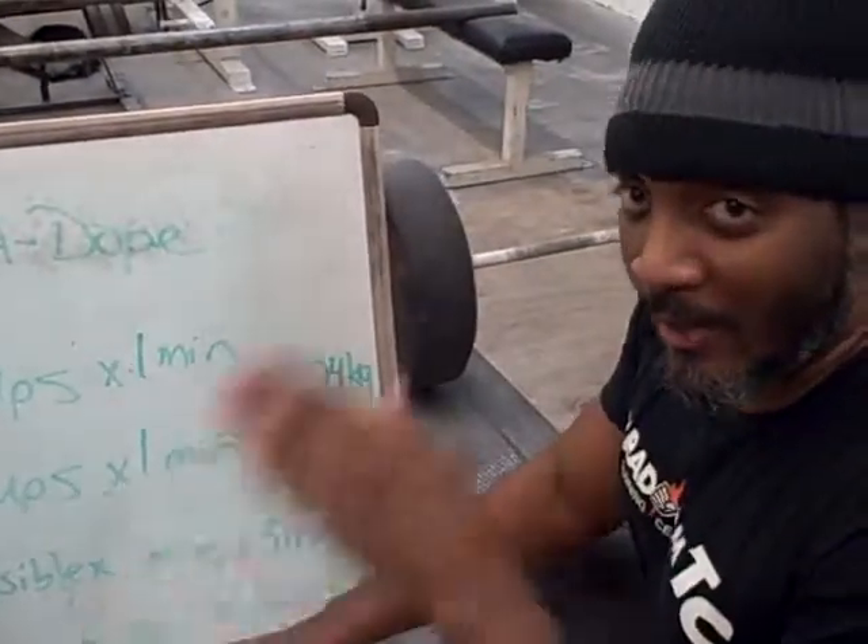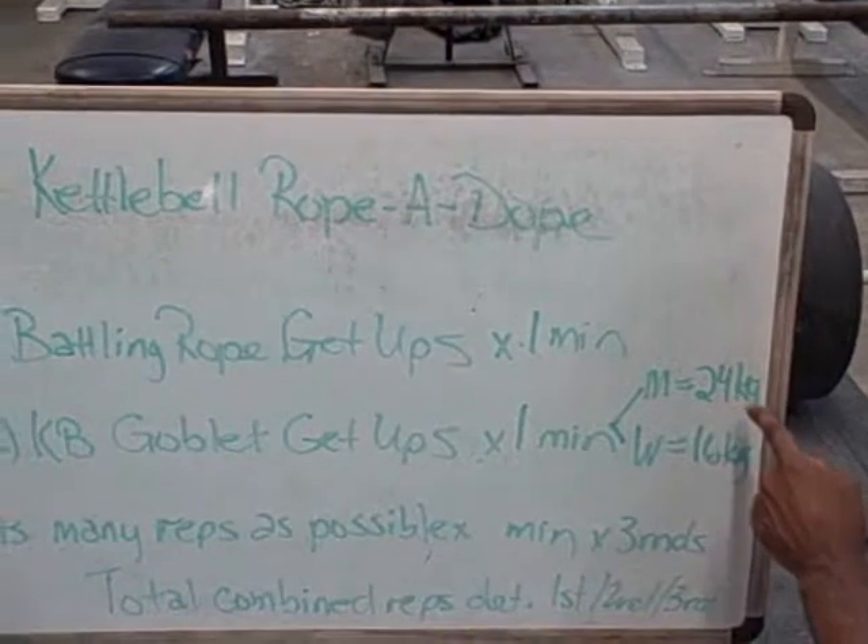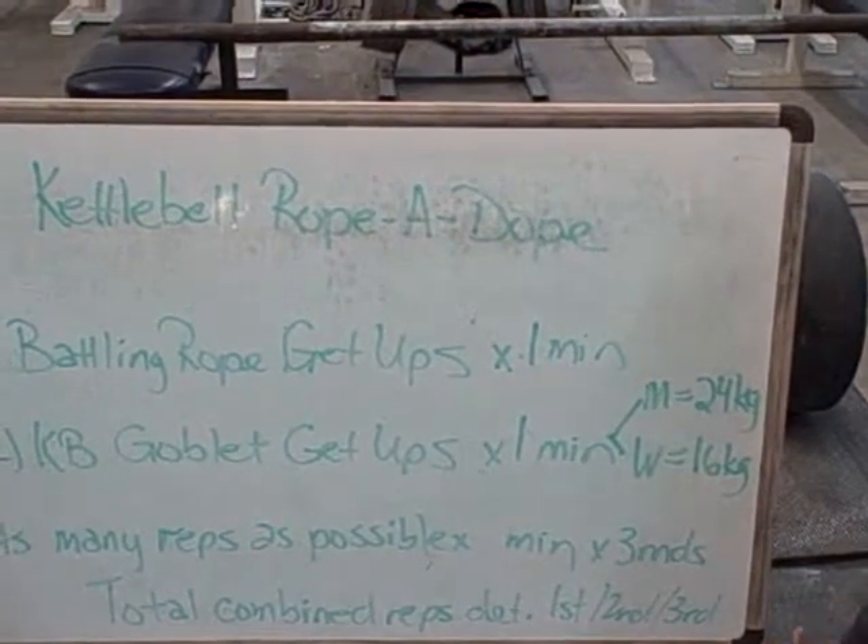If you have any questions, you can email Gary — it's all on him. Men, you're going to use the 24-kilogram bell. Ladies, you're going to use the 16-kilogram bell.